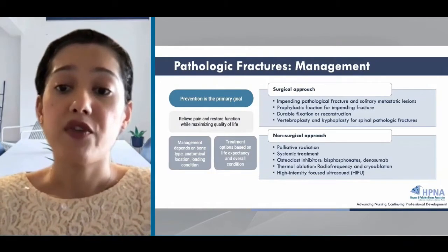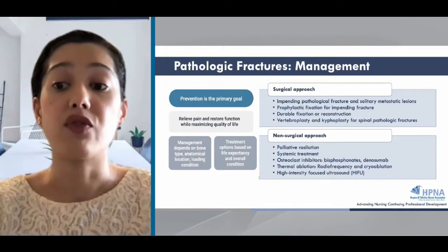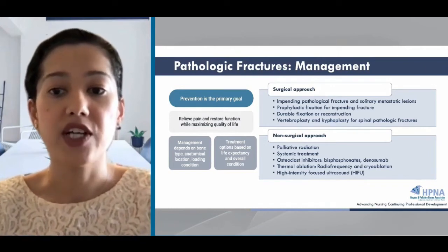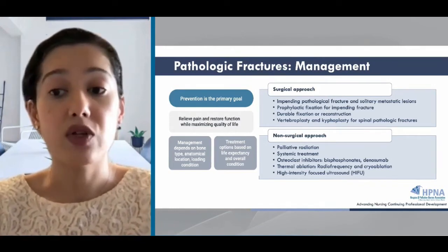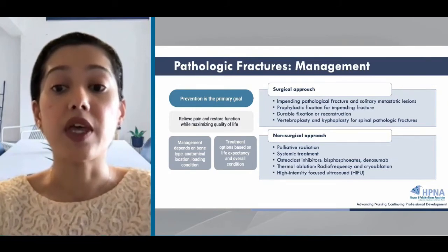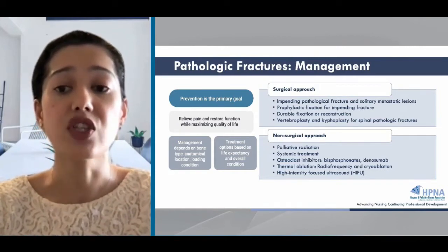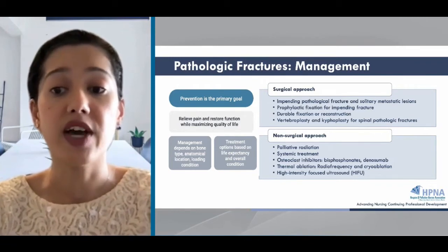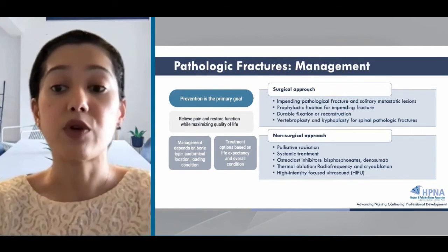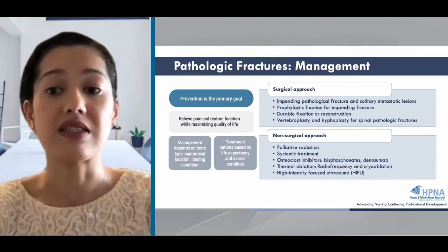Primary prevention is the goal when managing complications of bone metastases such as pathologic fracture. The goals for treatment are to relieve pain, restore function, and avoid any further declines in quality of life. Management depends on the bone type, anatomical location, loading condition, and prognosis. Surgery for pathologic fracture can be a good option for impending fracture or a solitary metastatic lesion. Surgical approaches include prophylactic fixation to prevent the fracture, plate and screw fixation, or intramedullary nailing for fractures of the long bone.